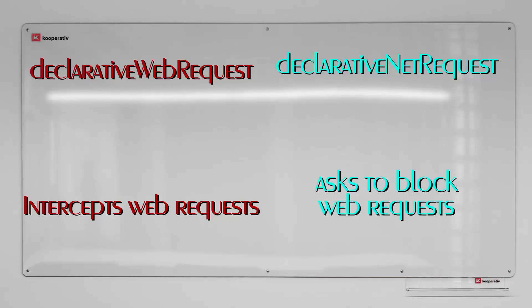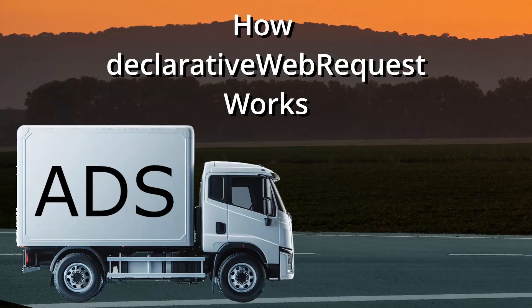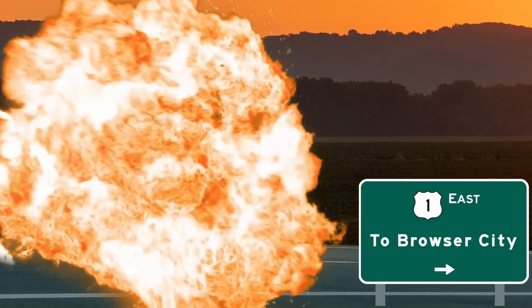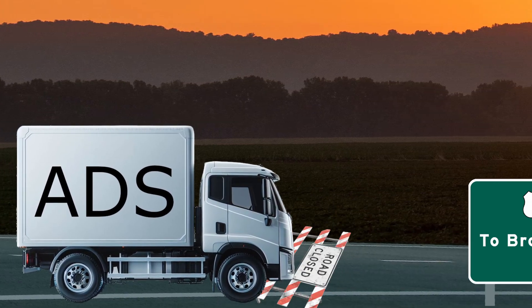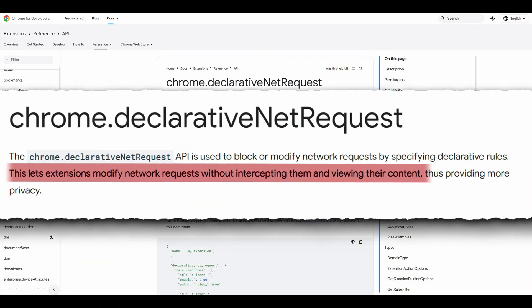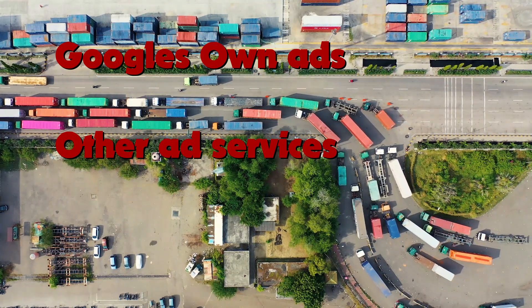The key part is that this form of net request API is not allowed to directly intercept web requests. Instead it is kind of just allowed to politely ask the browser or service to please not display a specific request since it looks like an ad and you don't want it. Since it's not a direct interception, the web browser can basically just say no and display it anyway. Google says in their documentation that this lets the extension modify network requests without intercepting them and viewing their content, thus providing more privacy. In reality, what this means is that Google can have their own ad services be on some necessary allow list that will not be blocked through the net request API.